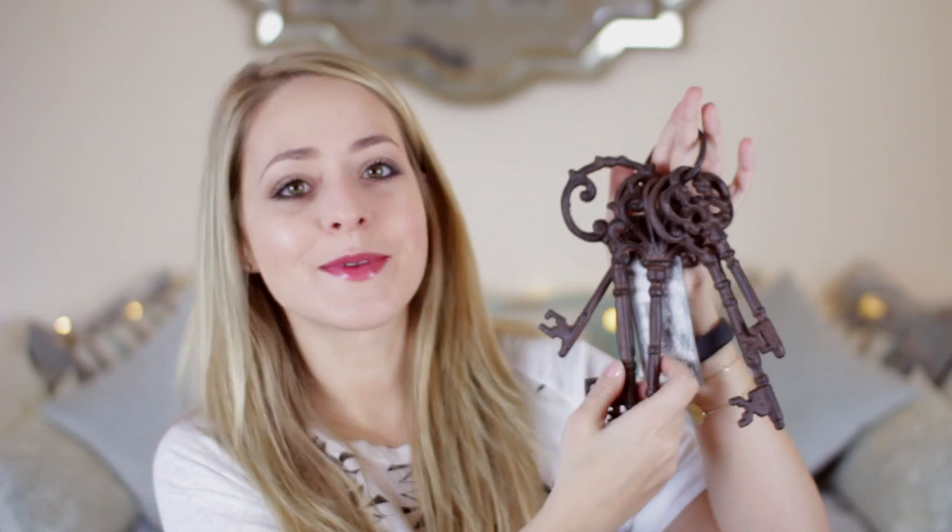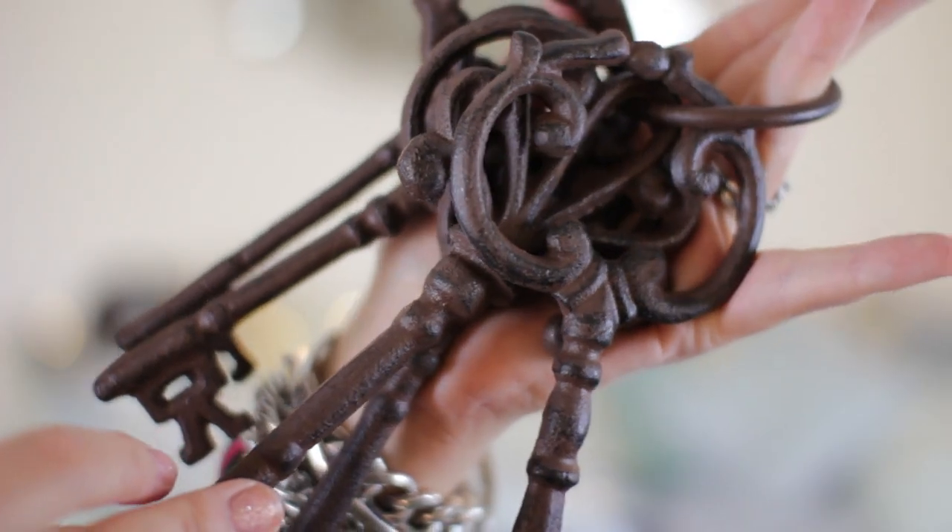Another thing I had my eye on before Christmas — from John Lewis by the way — were these rusty keys. They're one of those things I saw and was like 'wow, these are really cool, I want them in my house.' I don't know where I'm going to put them or what I'm going to do with them, but I just think they're awesome. They are giant rusty keys — they have no use or purpose other than decorative. I got them in the sale: originally £12, reduced to £6. Maybe they can hang on the wall or in the background of my videos. Let me know where you think I should put them because they are random, but I really love them for some reason.